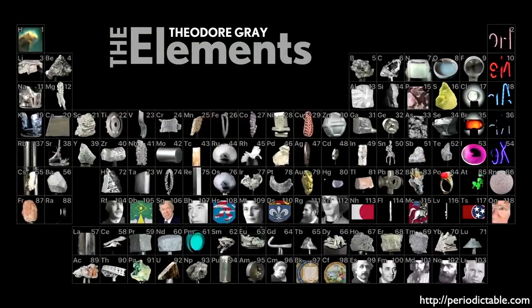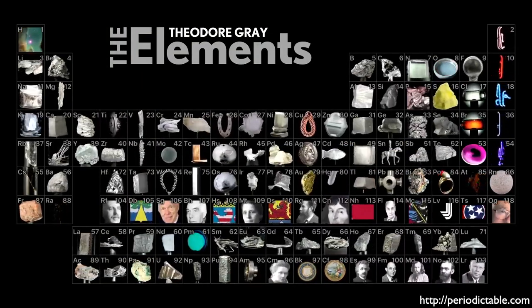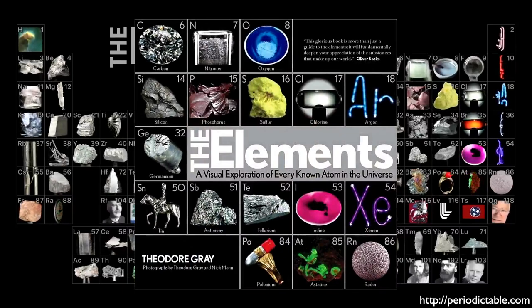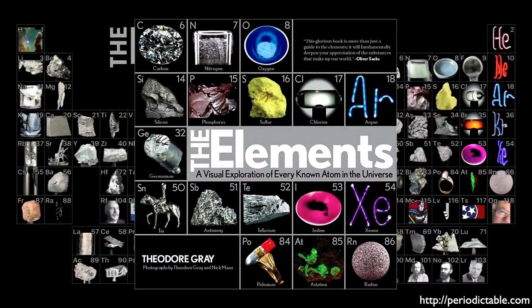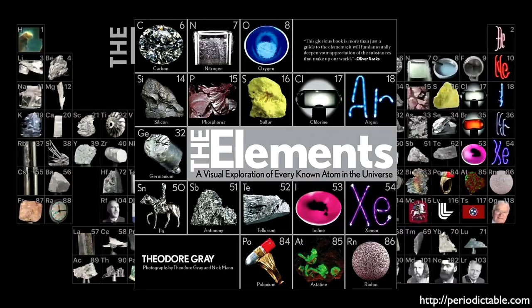Here we see the beautiful Periodic Table produced by Theodore Gray. As I've mentioned in previous episodes, Tao has written one of my favorite books called The Elements, a visual exploration of every known atom in the universe. I encourage you to pick this one up. Check out his fantastic website, Periodictable.com.